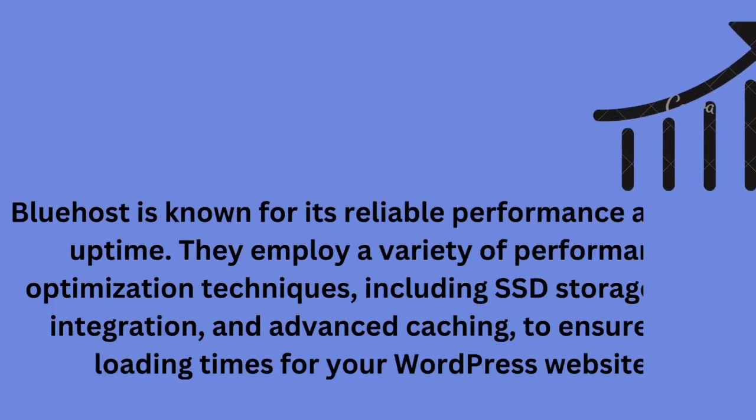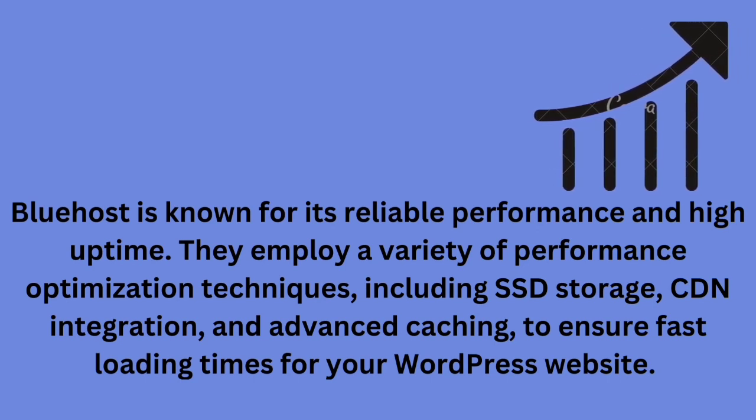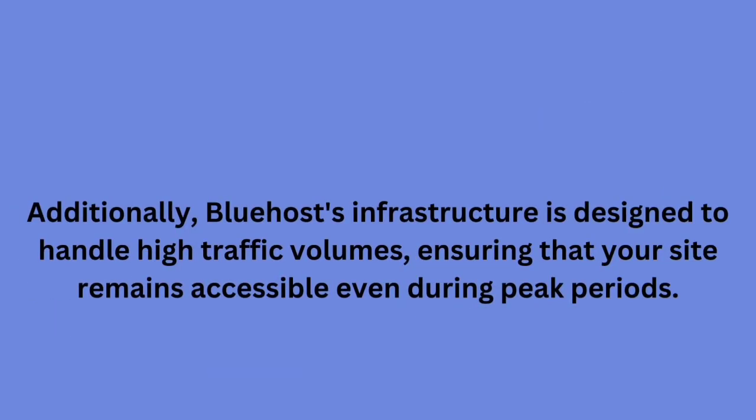Bluehost is known for its reliable performance and high uptime. They employ a variety of performance optimization techniques including SSD storage, CDN integration, and advanced caching to ensure fast loading times for your WordPress website. Additionally, Bluehost's infrastructure is designed to handle high traffic volumes, ensuring that your site remains accessible even during peak periods.